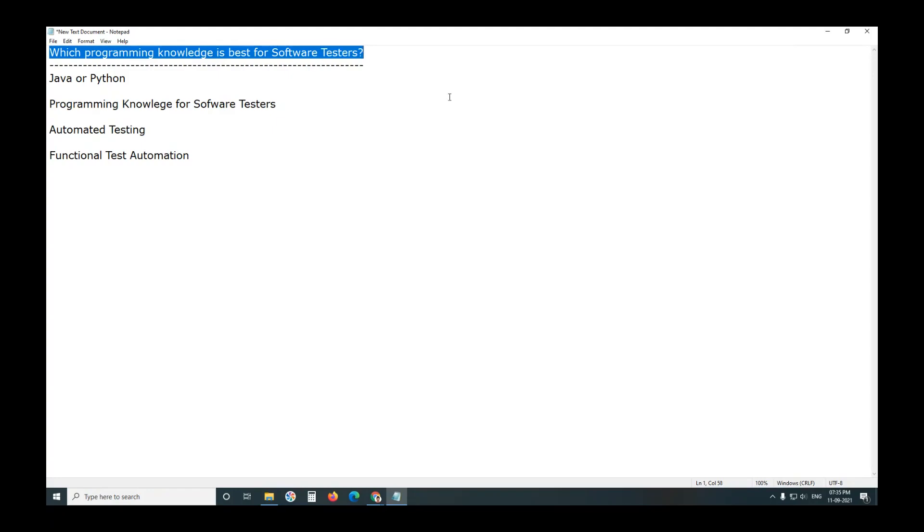Welcome to GCLD Technologies. Which programming knowledge is best for software testers? The answer is Java or Python — any one of these two languages. Other languages also exist, but these two are the most important.